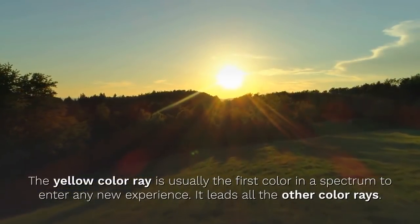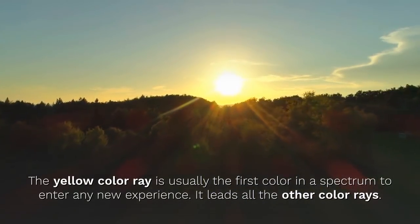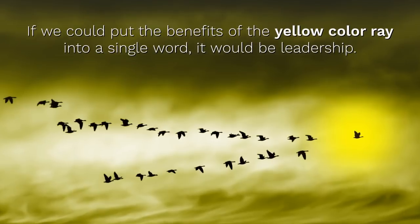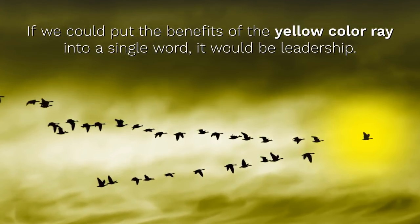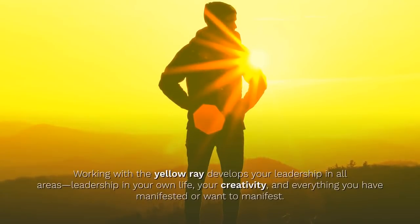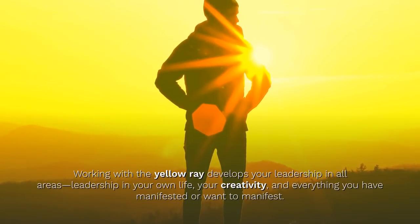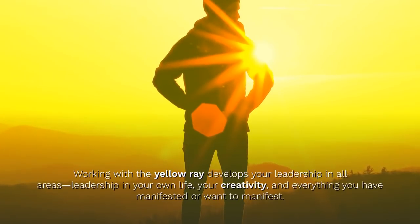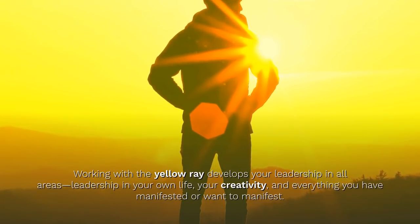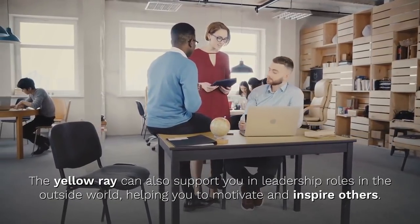The yellow color ray is usually the first color in a spectrum to enter any new experience. It leads all the other color rays. If we could put the benefits of the yellow color ray into a single word, it would be leadership. Working with the yellow color ray develops your leadership in all areas — leadership in your own life, in your creativity, and in everything you have manifested or want to manifest. The yellow color ray can also support you in leadership roles in the outside world, helping you to motivate and inspire others.